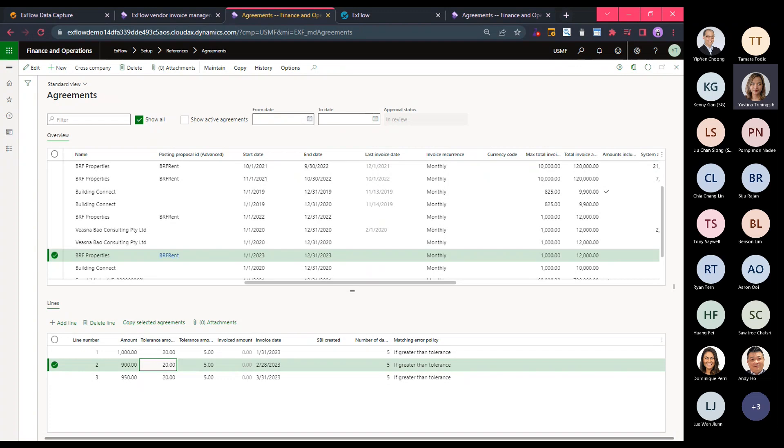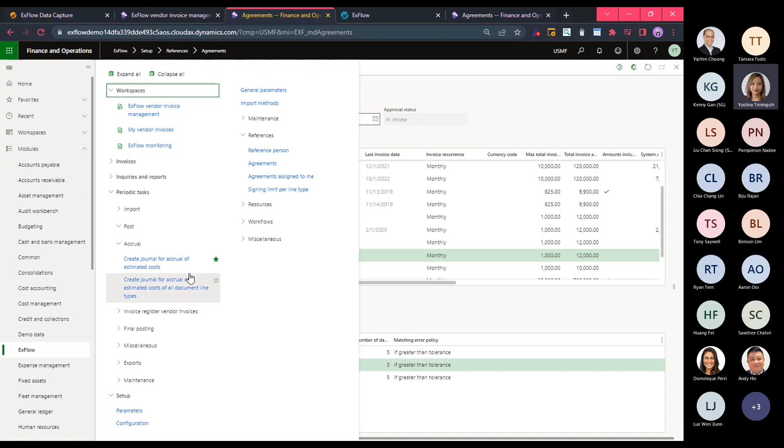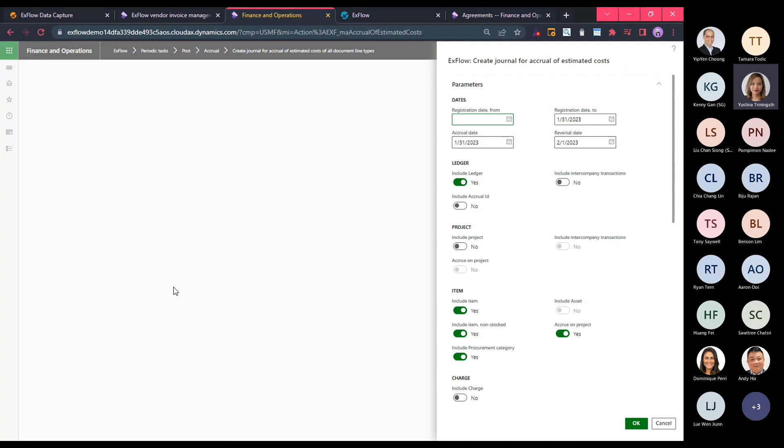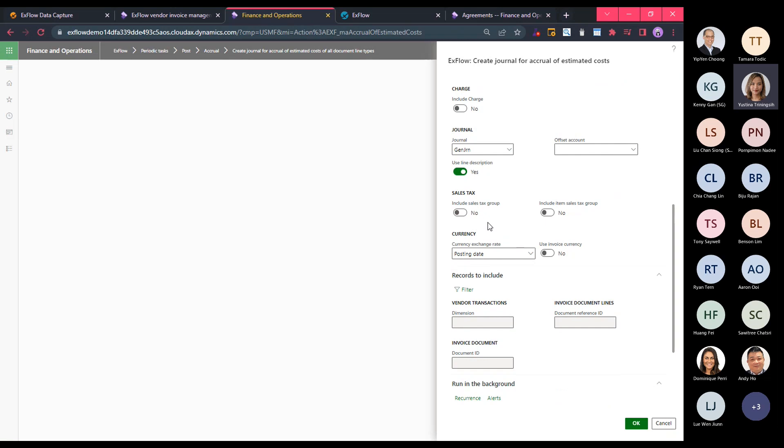Finally, the last feature I'll show — which will be beneficial for finance people — is the month-end accrual. As you may know, companies doing month-end reporting often spend hours or even days working on month-end accruals. With this feature, Xflow provides the ability to create month-end accrual journals automatically for unapproved invoices — whether PO or non-PO. For three-way matching, it picks up unapproved invoices that have a goods receipt not yet processed. For two-way matching or non-PO invoices, it picks up all unapproved invoice amounts. For example, running the accrual for 31st January with a reversal date of 1st February 2023, I simply hit OK.